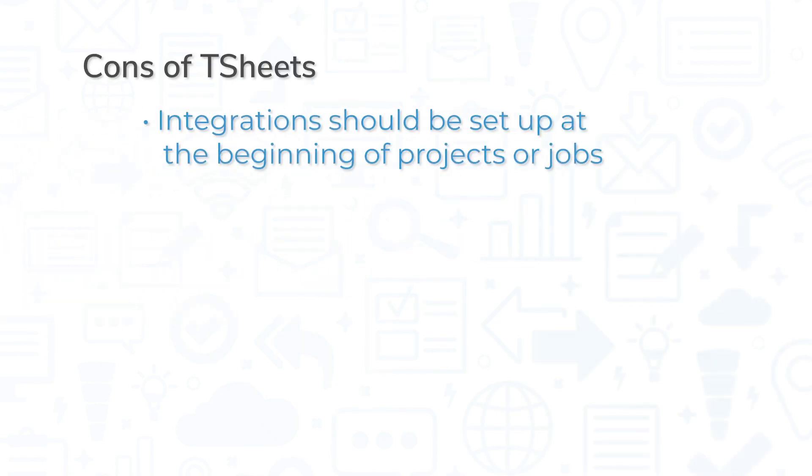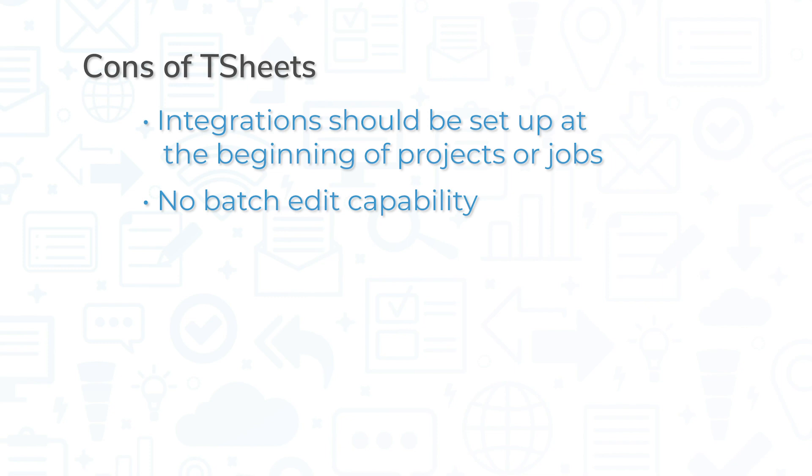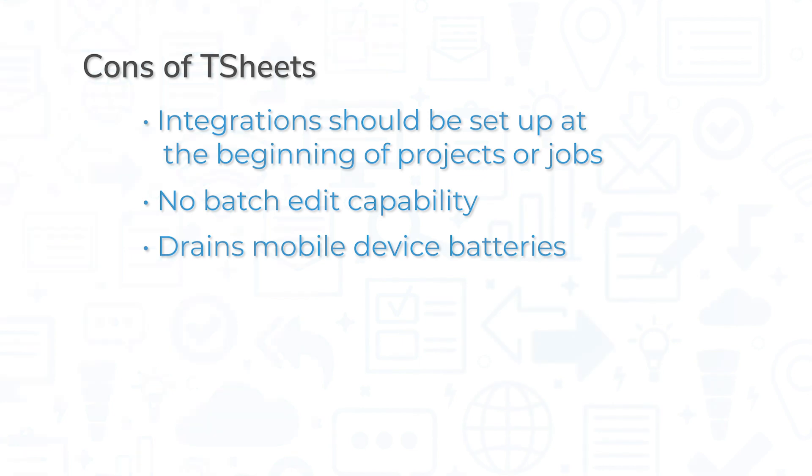TSheets integrates well with many apps, but it's important to set up integrations at the beginning of projects or jobs. Otherwise, you may have trouble matching time with projects or jobs. Some customers have expressed interest in a batch edit capability, which is currently missing. And while the geofencing feature is nice for making sure employees are being honest, it can be a serious drain on mobile device batteries.